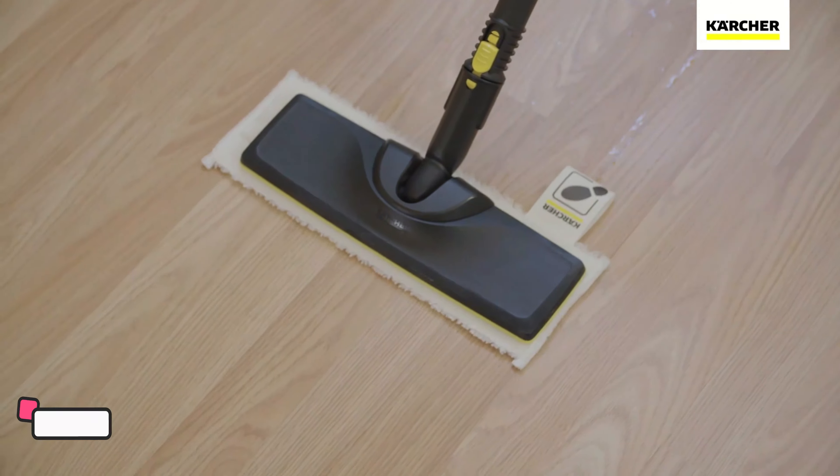Number 6: Vapamore Steam Cleaner. The Vapamore MR-100 Primo Steam Cleaner is a professional-grade cleaning solution that combines power and versatility for a chemical-free cleaning experience. With a retractable cord for added convenience, this steamer is designed to tackle a variety of surfaces, making it an ideal choice for floors, mattresses, cars, upholstery, and more. Boasting a sleek and practical design, the MR-100 Primo heats up quickly, allowing you to start your cleaning tasks without delay.